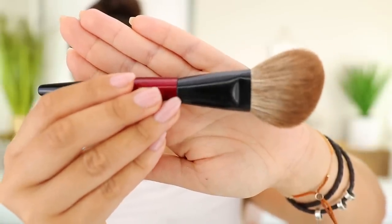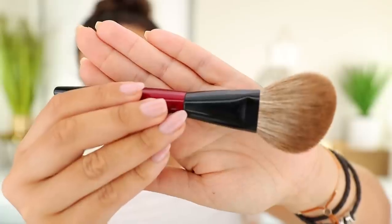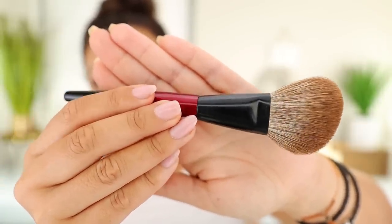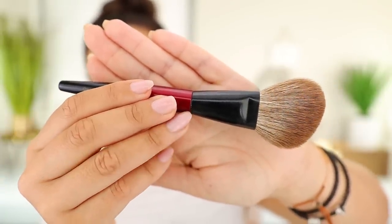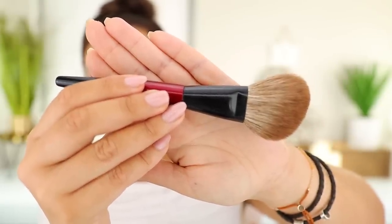Next up, an oldie but a very goodie — this is the Sonia G Face Pro, a quite large brush but very versatile. This is what I use for my bronzer literally every day — it's my favorite bronzer brush. I like the angle; it gets all the way around my hairline and gives a bit of carved-out cheek definition. Because it's quite large and has a lot of bristles, it's also very versatile and can be used for setting powder as well — so it cuts down the number of brushes you need.